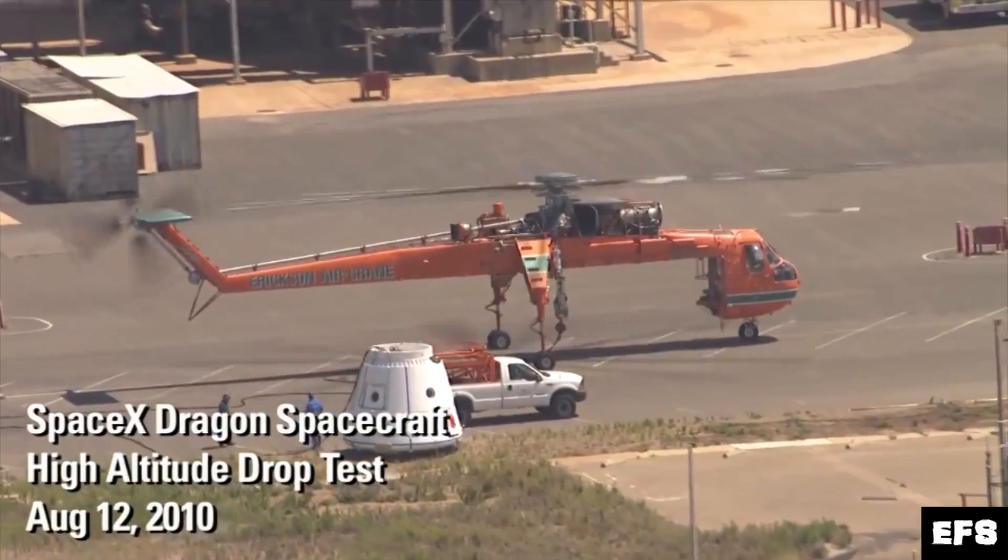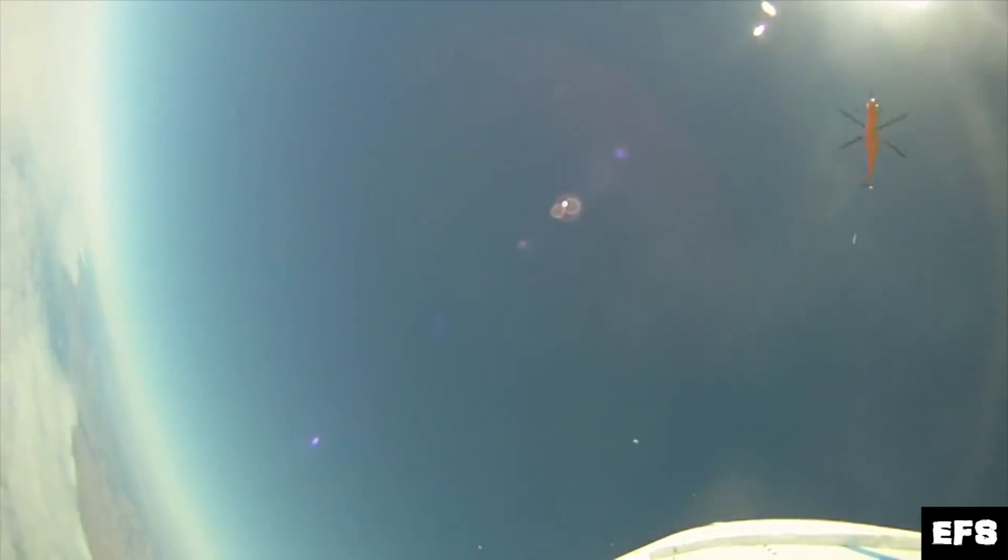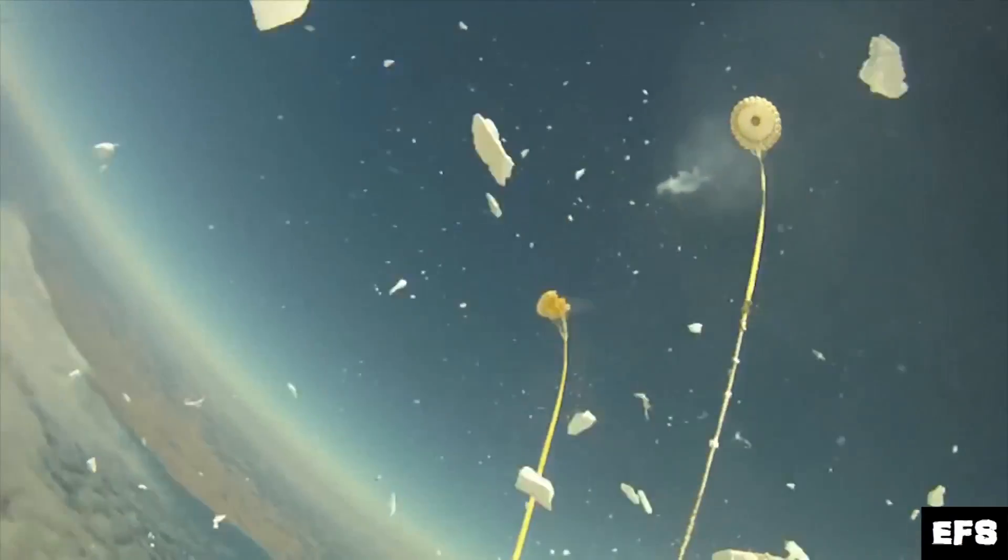The second phase of testing would remove the crane and introduce a helicopter, which would essentially drop the Dragonfly vehicle. The Dragonfly would then use not only the SuperDraco thrusters but also three parachutes to safely land — they're calling this the propulsive assist landing test.